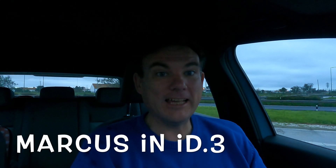Good morning, this is Marcus here and I'm in my beautiful ID3. It is Thursday morning and I'm on my way to Lisbon. I'm starting from Margem Sul, my home in Moita, which is a normal commute from Moita to Lisbon and back again. We're going to see how well the ID3 performs on that task and how much energy we use.